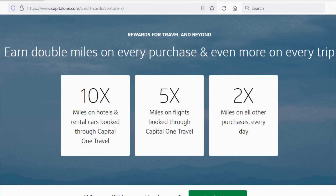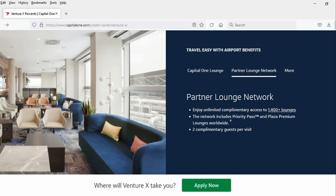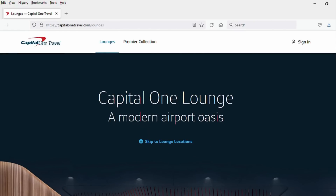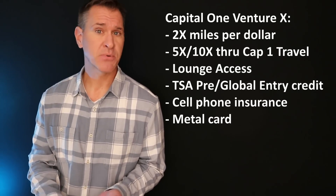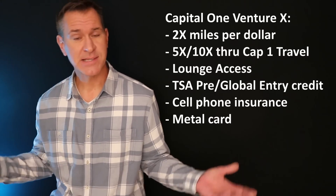On top of that, you've got everyday rewards and perks: two miles per dollar on all purchases with the Venture X regardless of category, except 10 points per dollar on car rentals and hotel stays booked through the Capital One Travel Portal, and five miles per dollar on flights booked through Capital One Travel. You have access to the Priority Pass network of airport lounges, as well as Capital One's own lounges. As I make this video, there's only one Capital One lounge in Dallas, but the Priority Pass network is over a thousand lounges worldwide.